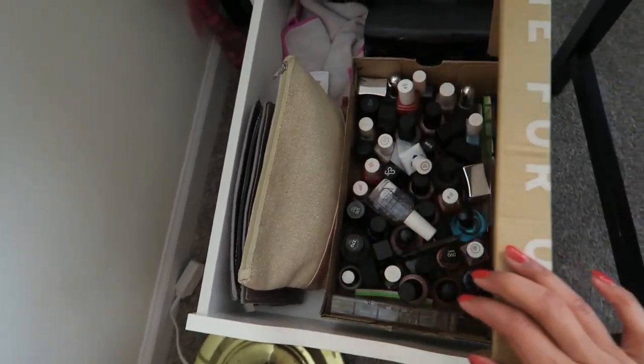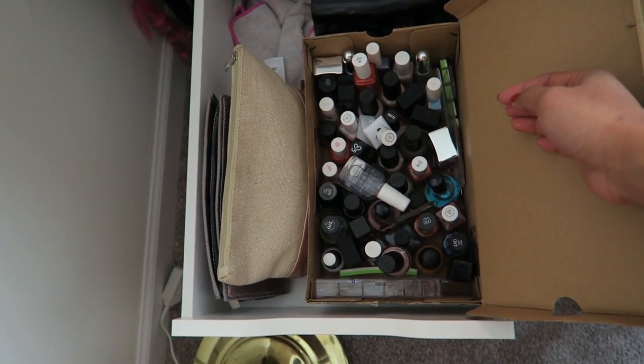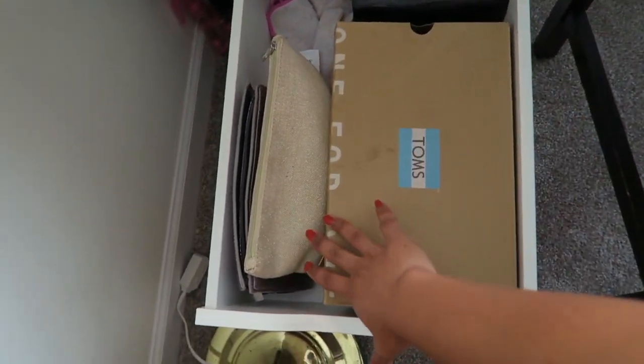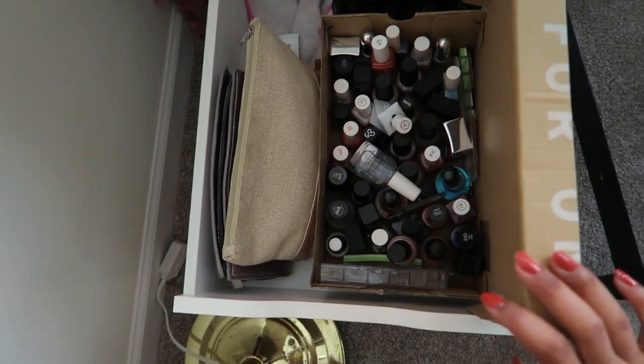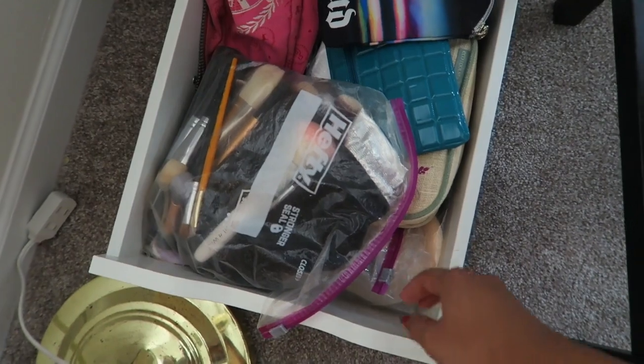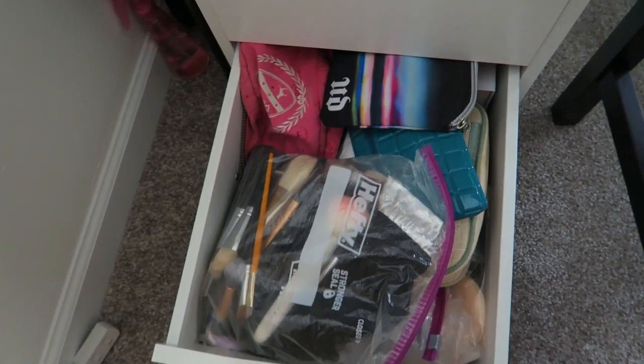I want to go through and declutter my nail polish because I know a lot of it is expired and I really don't do my nails that often. I want to get a different box — this is just an old shoe box. The bottom door is all storage for makeup brushes; lashes are back there too. I'm going to declutter right now because it is actually garbage day, so if I can do this real fast I can put it out there and just forget about everything.